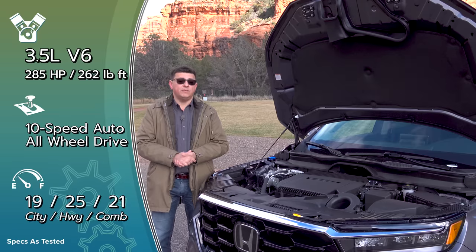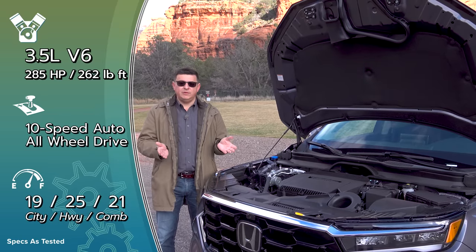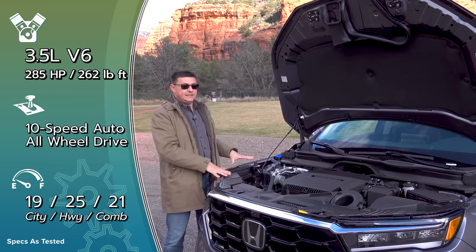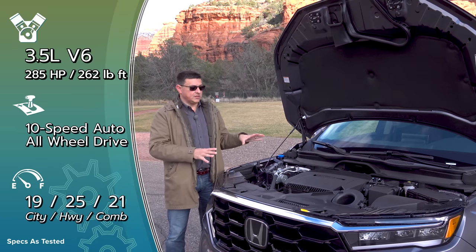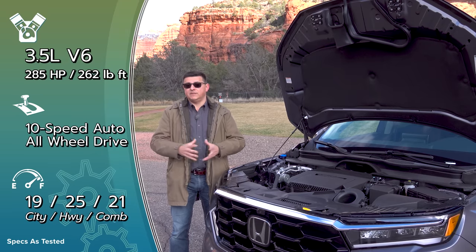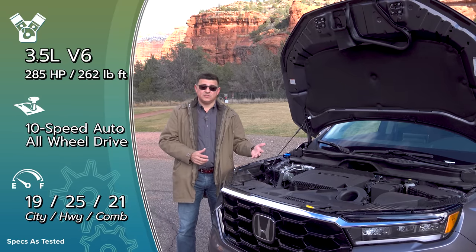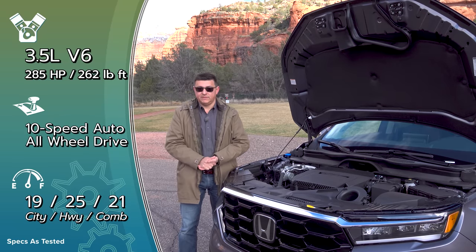Power comes in at 285 horsepower, 262 pound-feet of torque, and fuel economy ranges between 22 miles per gallon for the most efficient front-wheel drive model and 20 mpg for the Trail Sport. All models are rated to tow 3,500 pounds as a front-wheel drive vehicle, or 5,000 pounds with all-wheel drive, and no additional cooler is needed for max tow ability — that's now included from the factory.